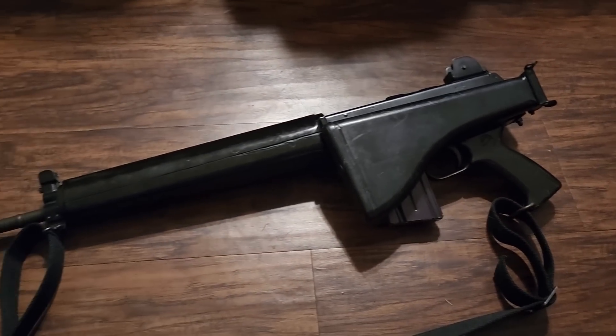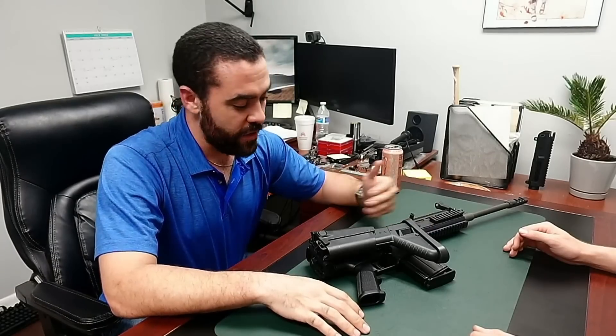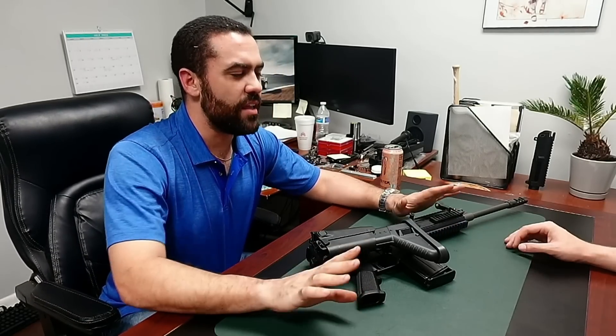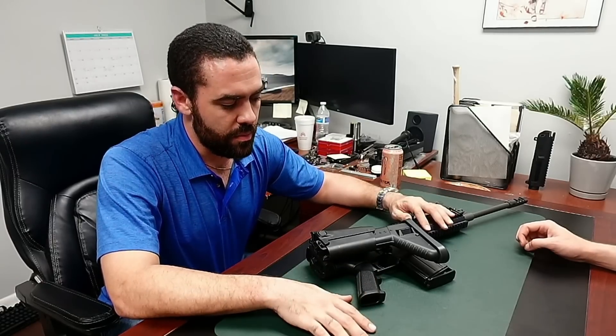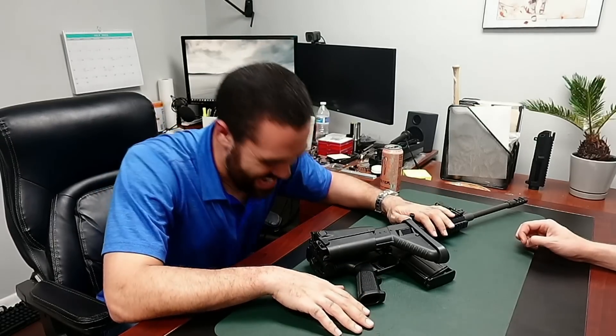Is the fact that the stock folds good? Yes. Is the fact that it functions with the stock folded good? Yes — it's a good fact. On its own, in a vacuum. Is it necessary? No. Is it useful with a .308? No.